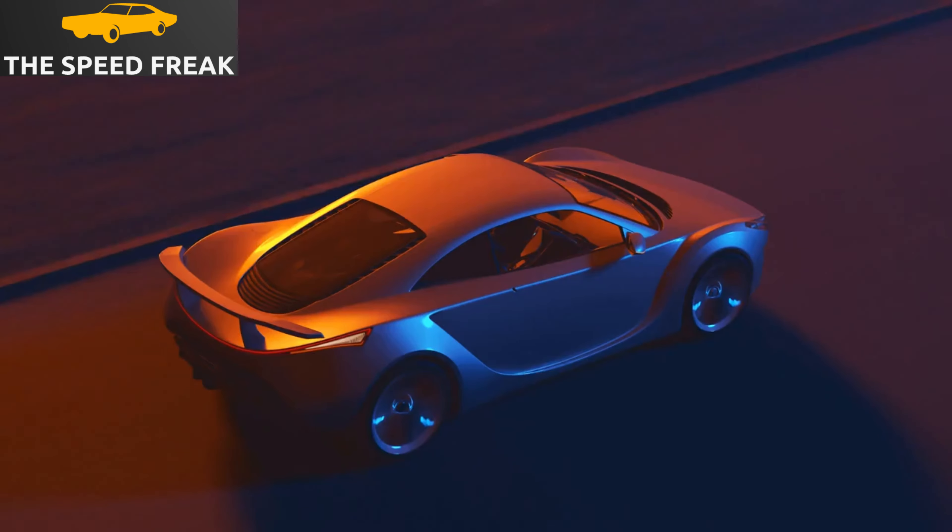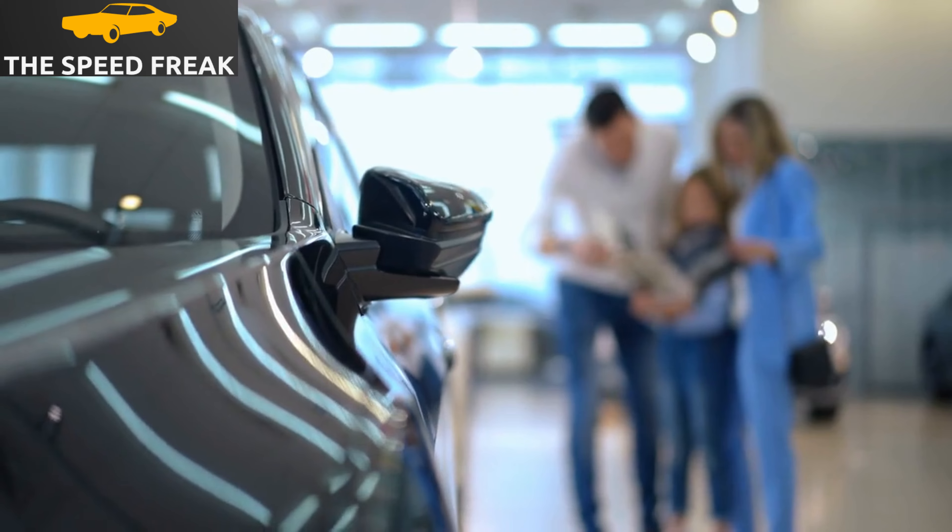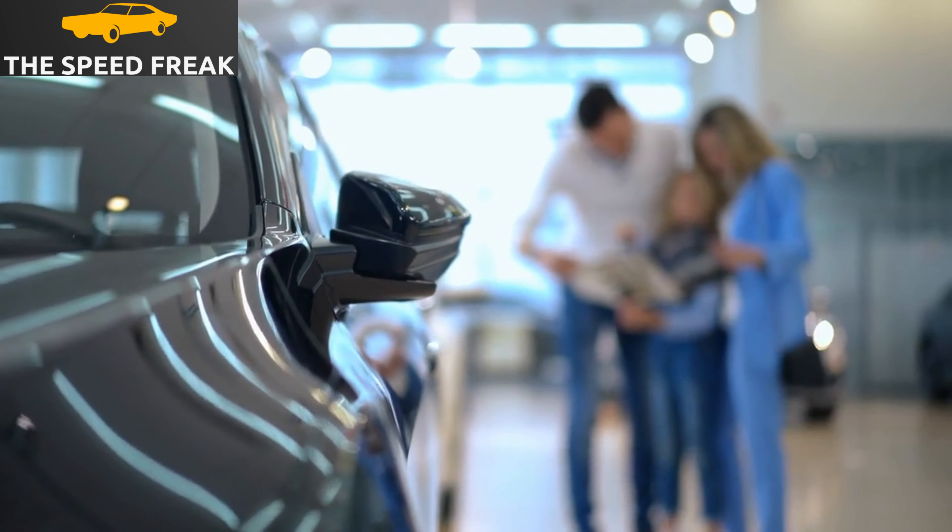Overall, I think the Mazda 6 is a great car. It's stylish, fun to drive, fuel-efficient, and safe. If you're looking for a family sedan that's both stylish and practical, the Mazda 6 is a great option.